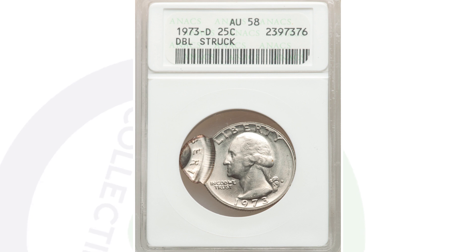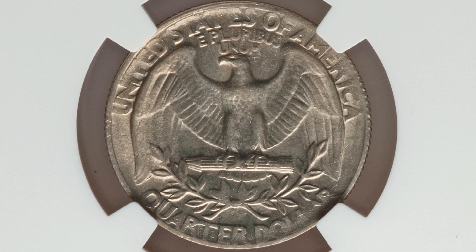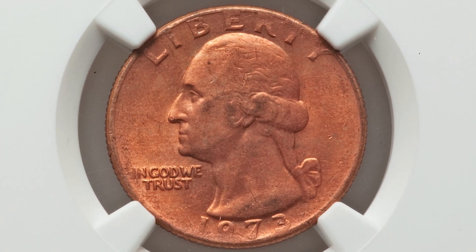Here's a 1973 Washington quarter that looks very normal on the reverse, like any old Washington quarter would look, but on the obverse we are missing the outer clad layer. You can see the inner copper layer of the quarter as opposed to the outer clad layer that it does not have, and that gives the coin value.